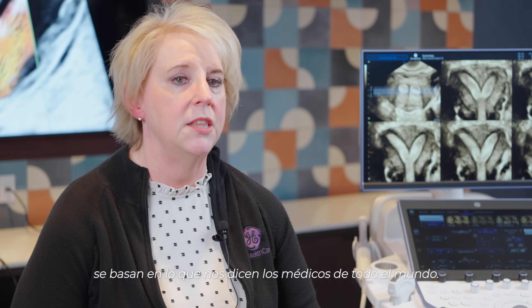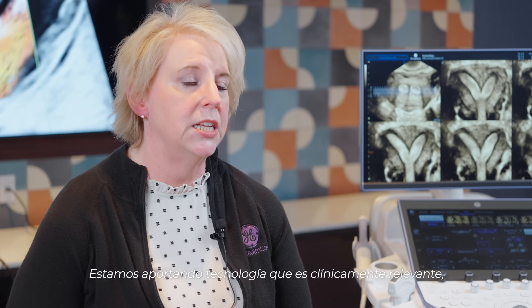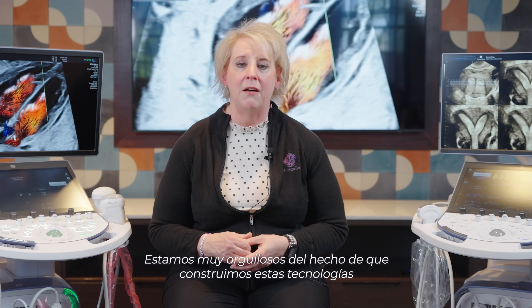The clinically relevant technologies we make on the Voluson are based on what doctors around the world tell us. We're bringing technology that is clinically relevant. We're very proud of the fact that we build these technologies for the customer and we want to build them right.